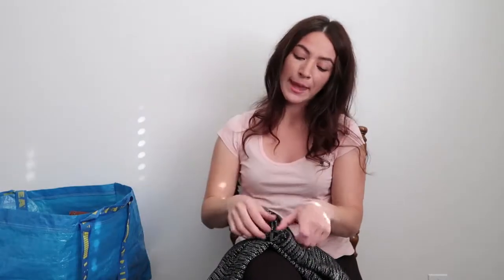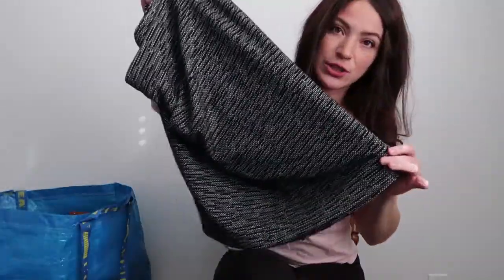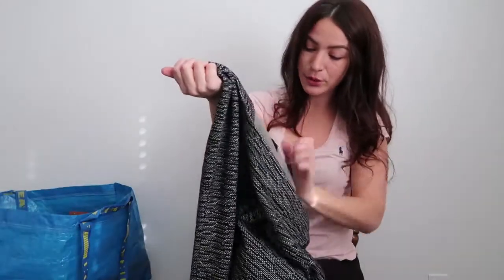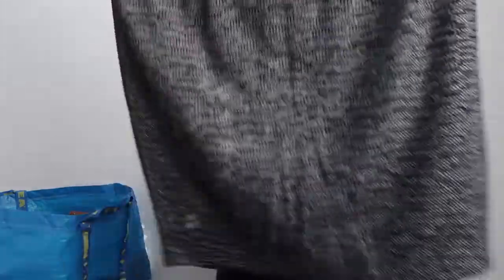The next one is this Lane Bryant size 22. It's like a really cute little basic tweed skirt — like a little pencil skirt. Just really nice and seems to be pretty cozy, perfect for the season. So I decided to give it a try.